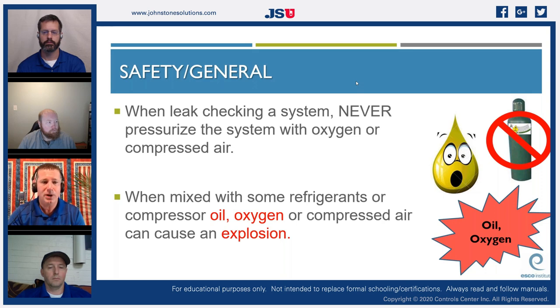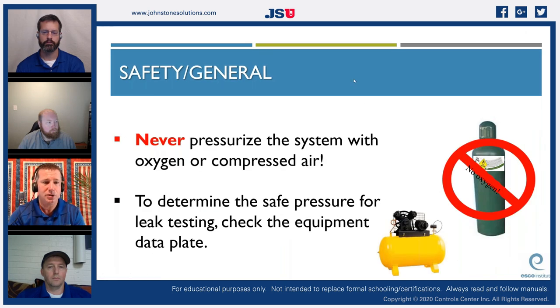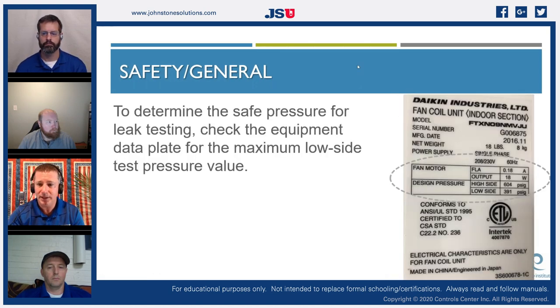When leak checking a system, never pressurize with oxygen or compressed air — when mixed with some refrigerants or compressor oil, oxygen or compressed air can cause an explosion. Always use dry nitrogen. To determine the safe pressure for leak testing, check the equipment nameplate. For example, on a Daikin unit, the design low side pressure might be 391 PSI and the high side tested at 604 PSI — but since the low side was only tested for 391, you can go up to 391 on that low side and no more.